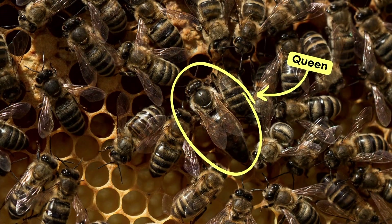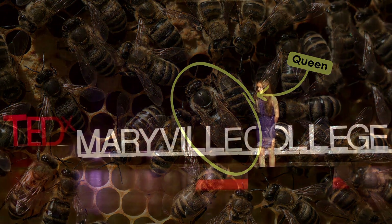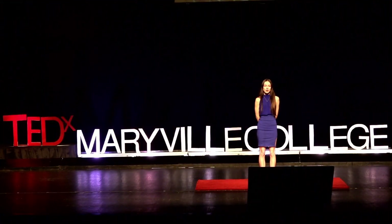Next up is queen issues. A queen is the only reproducing female in a colony. She mates once in her lifetime, storing sperm in a sack inside her body for later use. If she fails to keep the sperm viable, she won't be able to lay viable eggs, and the colony's population will plummet. Beekeepers have to pay close attention to their hives and actively replace underperforming queens when the hive is unable to do so.